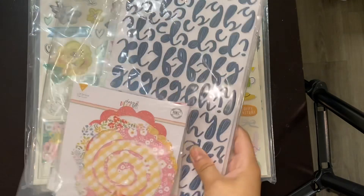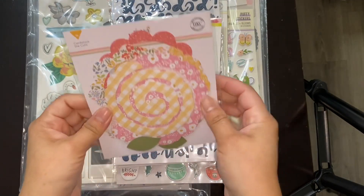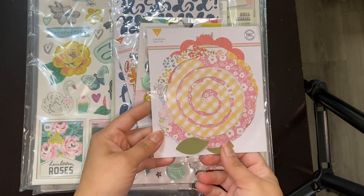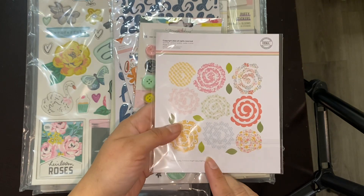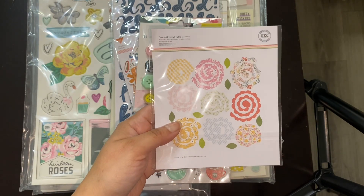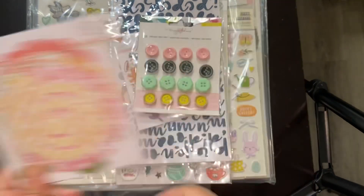This is the grab bag that I ordered. So this first item is really interesting to me — I've never done rolled flowers before, and that's what this is. It's a set of cutouts that turn into rolled flowers. I'm excited to try this out.